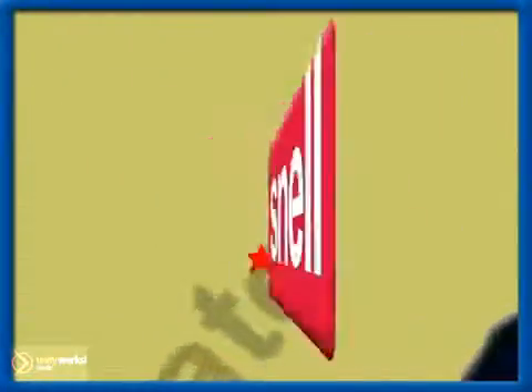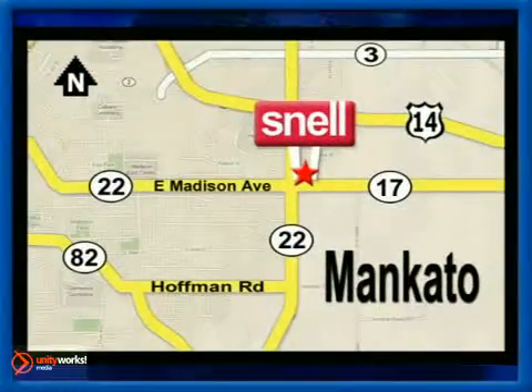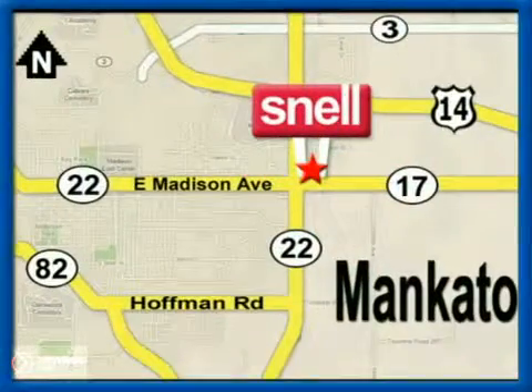Snell Motors, proudly serving the Mankato area since 1951. We're conveniently located on the corner of Highway 22 and Madison Avenue, just south of the River Hills Mall. We'll be right back.